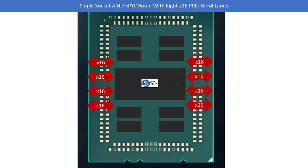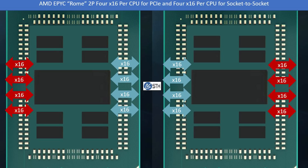If we have a single socket, we can do the exact same thing we did with Naples - all eight pairs of x16 lanes become PCIe lanes, and that is how we get 128 lanes. When we look at the dual socket configuration, we can get something more interesting because now we have four sets of lanes from each socket that connect. So we have 64 lanes of connectivity between sockets, but we also have 64 lanes on each CPU that can go to PCIe devices. That's how we get the 128-lane basic AMD EPYC Rome dual socket configuration.